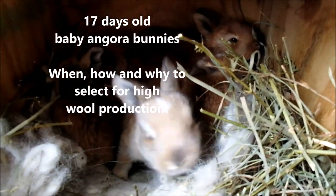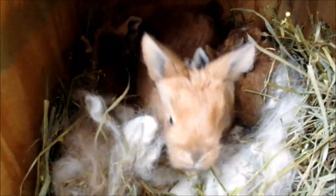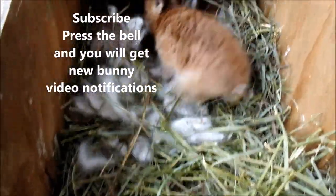Hi everybody, this is Stephanie Hubert from Razzle Dazzle Rabbit Treat and Yarns, LLC. Today's video is of our 17-day-old baby angora bunnies, and we're also going to discuss when, how, and why to select for breeding for high wool weights.